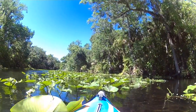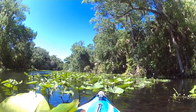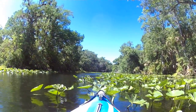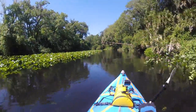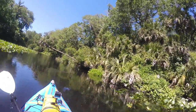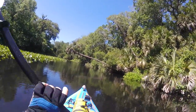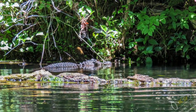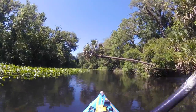So before we wrap it up, I'm just going to let you look at the scenery and some of the paddling we did, and then we will get back to you and wrap this thing up. We'll see you next time.